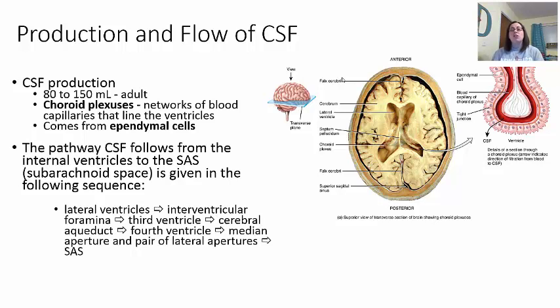The third ventricle fills up and then the fluid goes through the cerebral aqueducts, filling the fourth ventricle, which is closer to the brainstem. Once the fourth ventricle is full, fluid leaves through the median apertures — going to the spinal cord — and the lateral apertures — going to the sides. This allows the subarachnoid space to fill from the bottom up until the whole brain is covered and floating in cerebrospinal fluid.